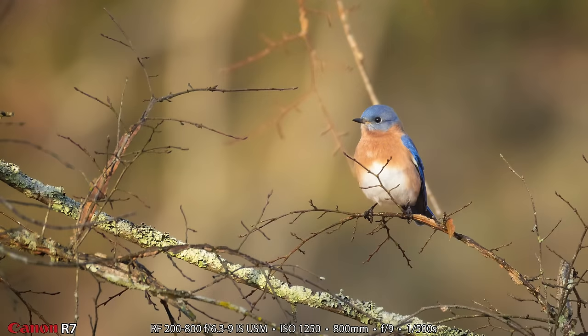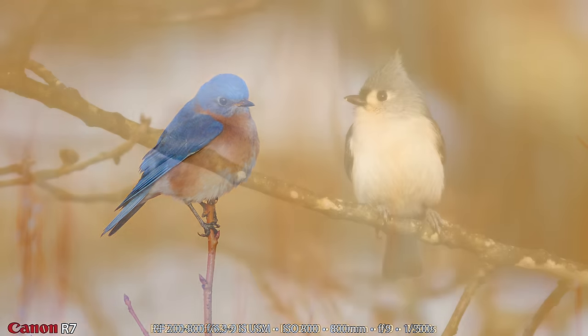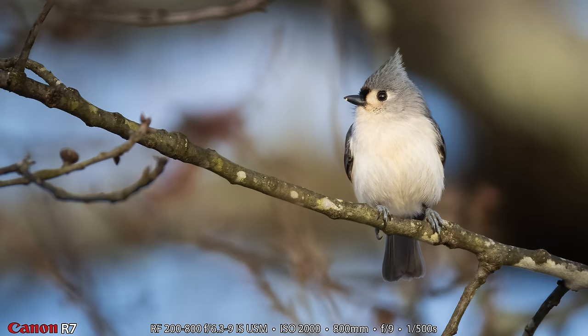Here are a few more shots from the field — another male eastern bluebird up in a tree, and the golden grass is definitely in the background of this 800 millimeter shot at f9, wide open, ISO 800, 1/500th of a second.